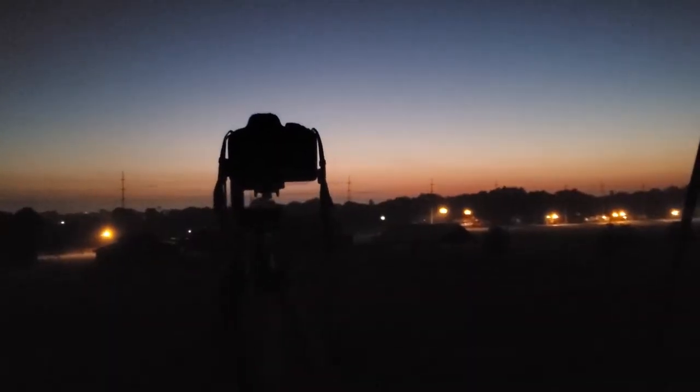I plan on having one on my iOptron SkyTracker Pro. That one will have a longer focal length, and I'll just get some longer exposures on it. I'll have a wider angle one, just fixed to a tripod — do a cool time-lapse or something. And then I might have a third camera.